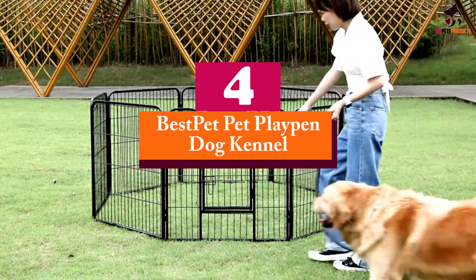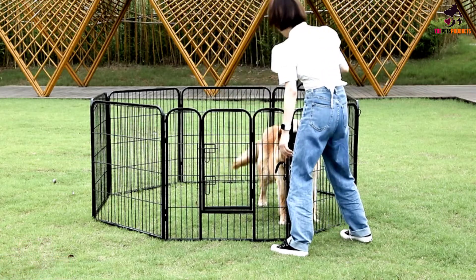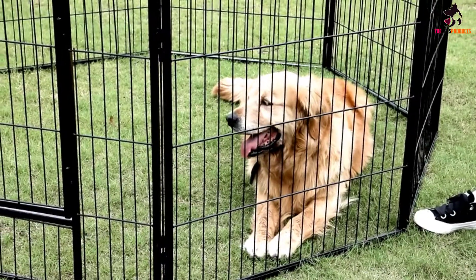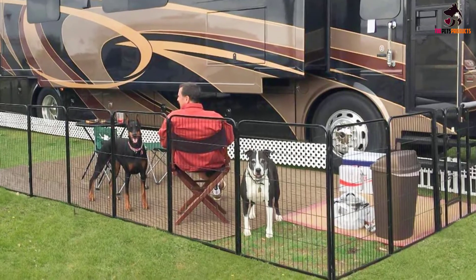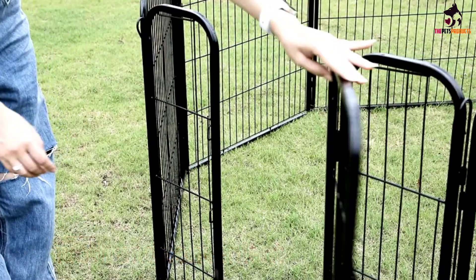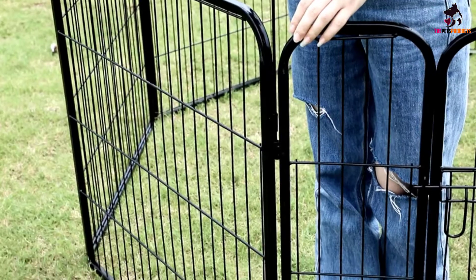At number 4, we have the Best Pet pet playpen dog kennel. With an 8-panel design, this playpen can be arranged in multiple ways, making it ideal for those who don't have the largest living space but still want to offer plenty of room for their pets to play in a safe and secure area. It provides some of the largest inner areas on our list. Designed to be set up within minutes with no tools required, the solid latch provides additional security, and the step-through design means you don't have to take it apart to see your pup. Best of all, everything is foldable for easier storage.